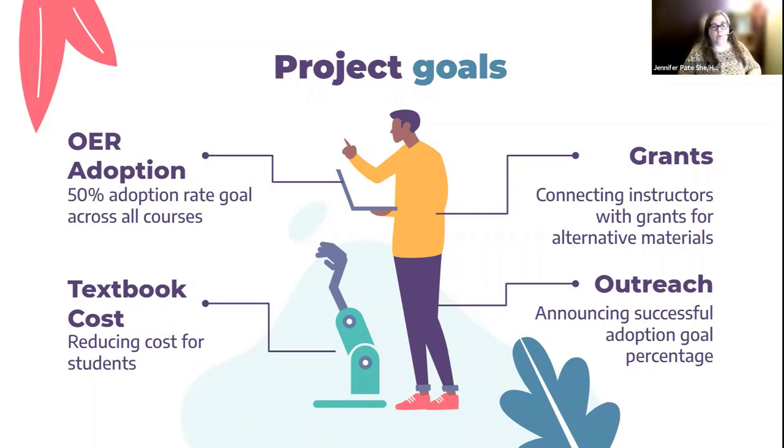Here at UNA we have OER and textbook affordability initiatives. It's all about reducing costs for students. If your curriculum materials cost less than $50 — I like to tell my faculty $49.99 or less — you can have your course marked in Banner as a low cost or no cost course. It's really important for students to be able to visualize that information. So through curriculum mapping and mapping book orders, we wanted to find this material and also find the programs not using OER so we can focus outreach efforts on those areas to encourage them to apply for grants and show them what OER material is available in their fields.